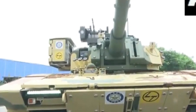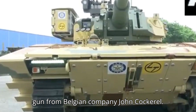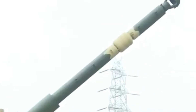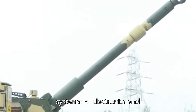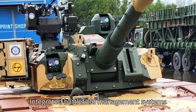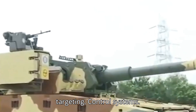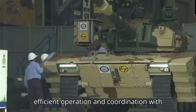The main gun is a Cockerill 105mm HP gun from Belgian company John Cockerill. It can fire various ammunition types, including APFSDS, HEAT, and HE, with an effective firing range of up to 4,000 meters and high-precision targeting systems. Electronics include integrated battlefield management systems, thermal imaging, and laser rangefinders for enhanced situational awareness and targeting. Advanced digital control systems ensure efficient operation and coordination with other units.